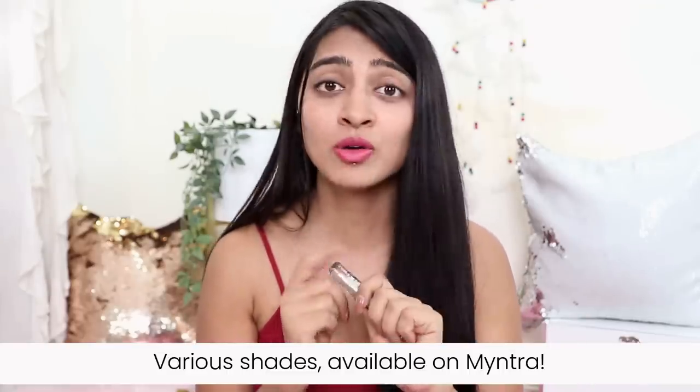Done applying the lip plumper — it just sits so easily on the lips, doesn't feel like an added layer. It's added a very evident gloss and the lips suddenly look a lot fuller. It gives you a natural, pouty-looking lip. This comes in various shades so you can check them out on Myntra.